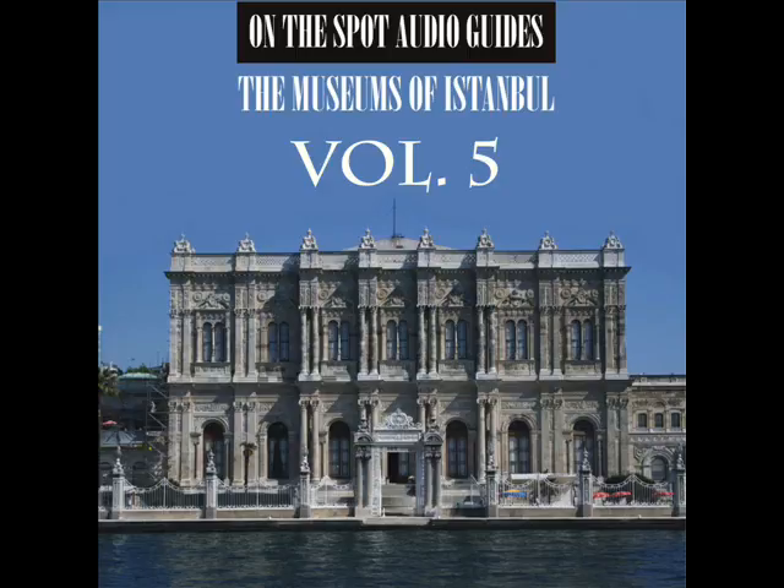A copy of the Quran from the time of the third caliph, Uthman Ibn Affan, who was one of the companions of Islamic prophet Muhammad and played a major role in early Islamic history.